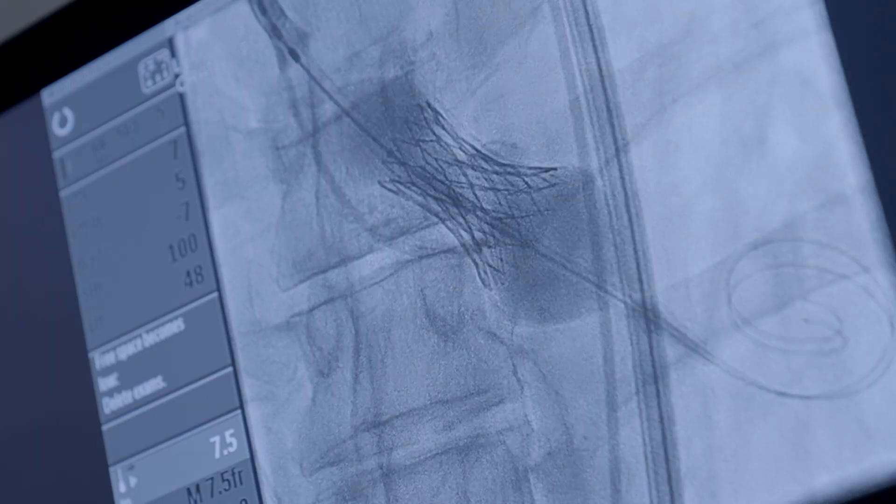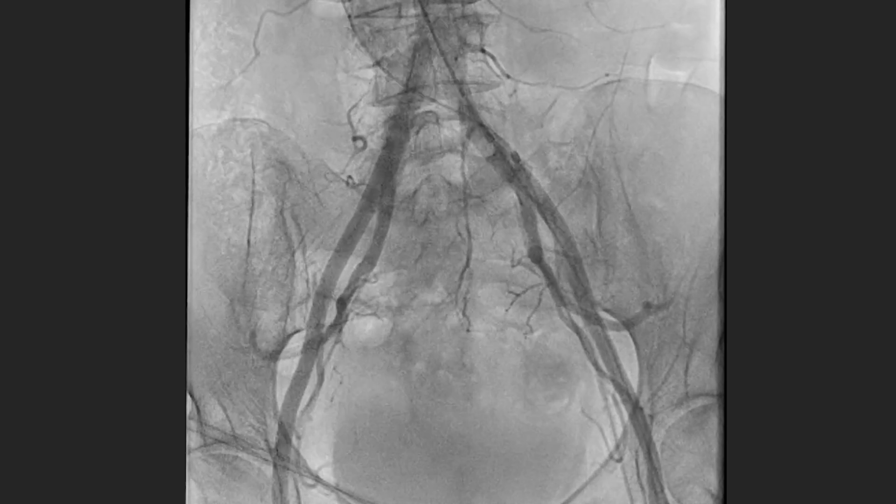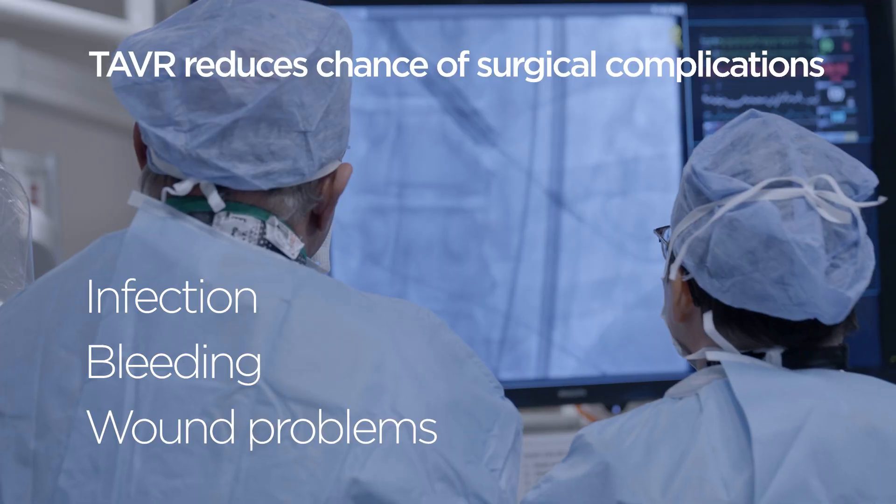The TAVR procedure is best when a patient has a high surgical risk, something like advanced age or some kind of frailty. It's less invasive with less hospital stay, and there's less risk from surgical-related complications such as infection, bleeding, or wound problems.